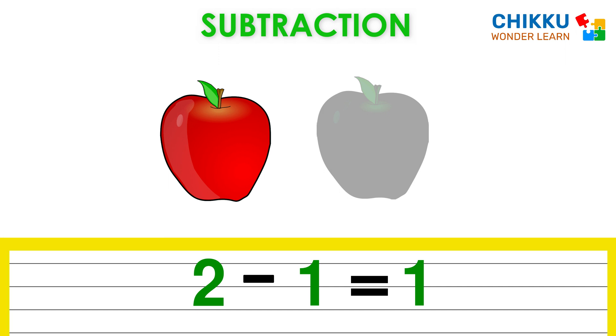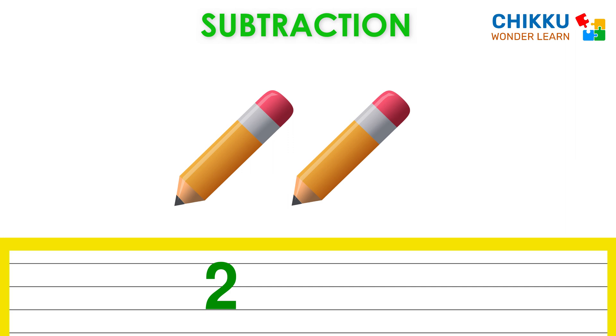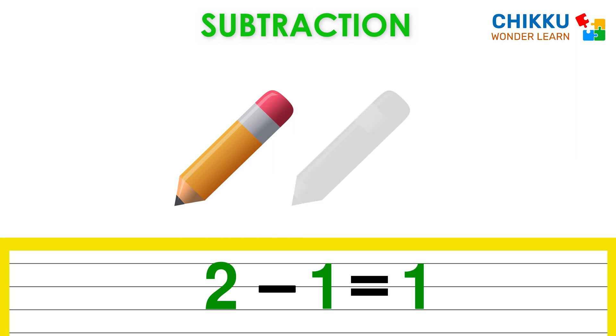Let's do one more time. We have two pencils. Let's take one pencil. Now how many pencils are remaining? One. There is only one pencil. Means two minus one equal to one.